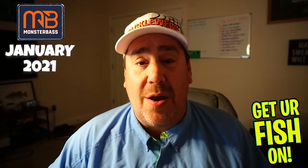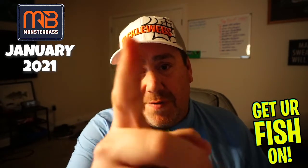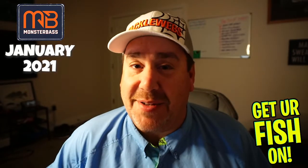Guys, I hope you have a blessed day. Remember, take a kid fishing. Get your fish on. We will see you soon. Thanks. Cheers.